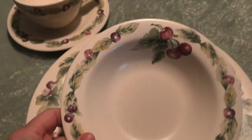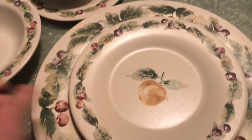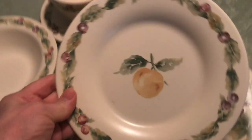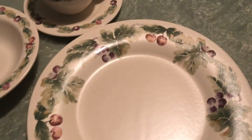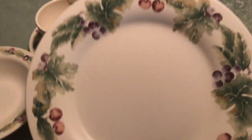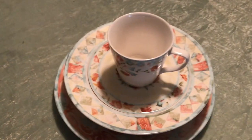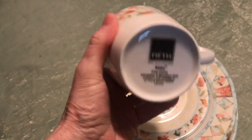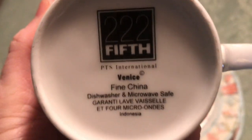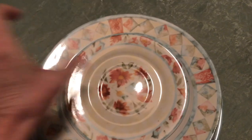I had so much fun with these dish sets because they're all beautiful. I believe we all bought them from different antiques stores in the areas where we lived. This next set is another one from 222 5th, and it is called Venus Venice, and it's fine China, also made in Indonesia.